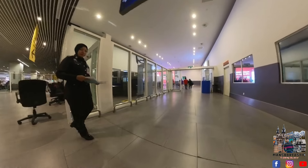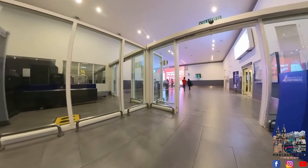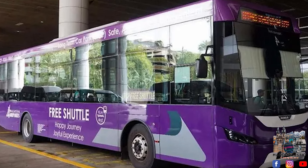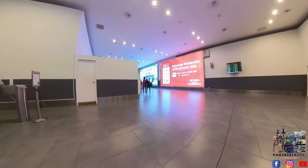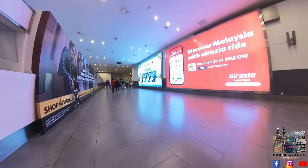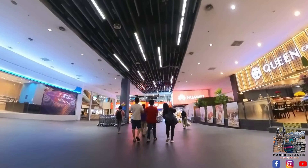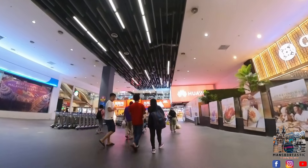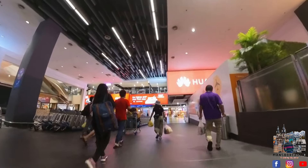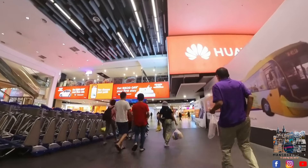Actually, there are three options. It depends on your time. If you have enough time, you can take the free shuttle bus service, which goes from Terminal 2 to Terminal 1 at the international airport. The cheapest paid option is the KLIA Express train, and you will pay around five to six ringgit. From there, you will reach Terminal 1 in about 10 minutes. If you don't have enough time, then you can take a taxi and it will take you to Terminal 1.